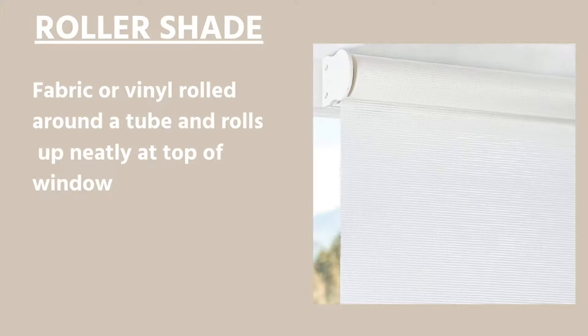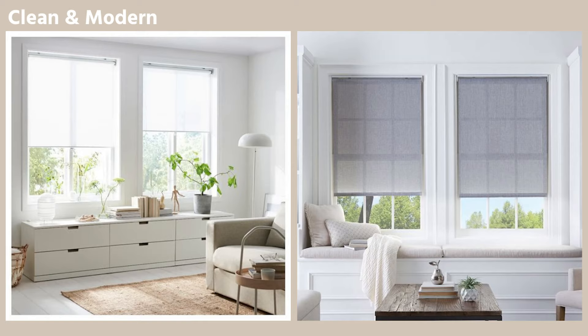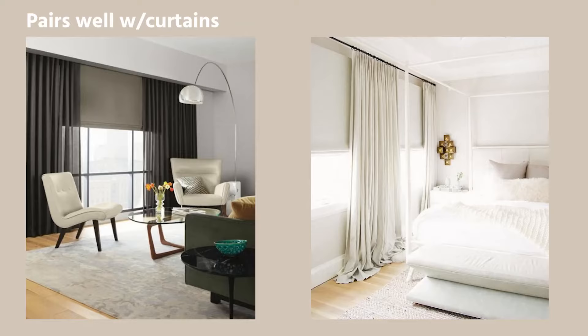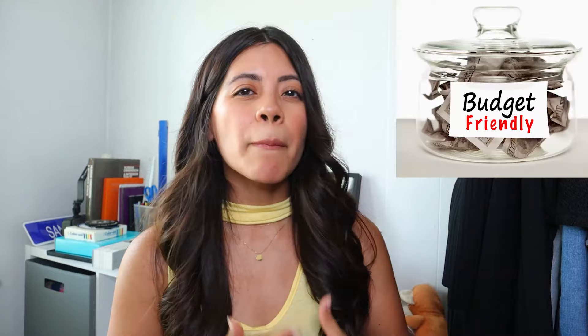Moving on to a roller shade. It's a fabric or vinyl that's rolled around a tube and rolls up neatly at the top of the window. It is very simple, clean, and modern, so it won't distract from other decor. It is very easy to lift and lower, comes in a variety of colors, and the material options are fabric or vinyl. It can be paired with curtains, and it can be motorized or cordless. Compared to other shades, this one is the most budget-friendly — you won't break your bank buying roller shades.